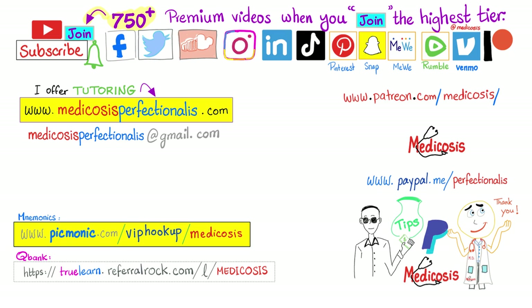Please subscribe, hit the bell, smash like, and support my channel on Patreon, PayPal, or Venmo. Go to my website to download my courses, notes, and cases, or if you'd like me to personally tutor you. Be safe, stay happy, study hard. This is Medicosis Perfectionitis, where medicine, chemistry, math, and physics make perfect sense.